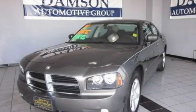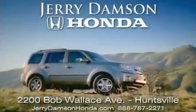Call or visit us right now and arrange your test drive today. Jerry Damson Honda in Huntsville, Alabama.